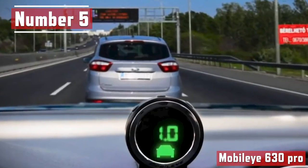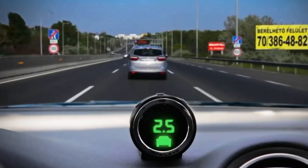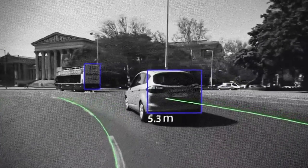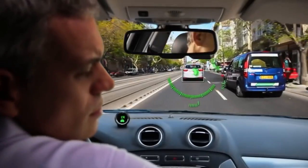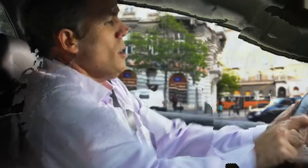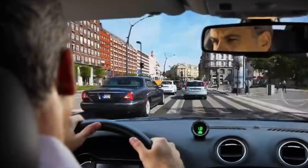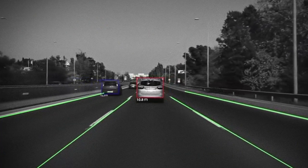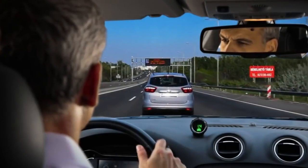Number 5. Mobileye 630 Pro. Driving on roads will become more safe with this new state-of-the-art technology. Introducing the Mobileye 630 Pro — the ADAS that was designed to give the driver some extra time to take corrective action and avoid or mitigate a collision. It determines the relative speed and, when necessary, gives a visual and audible warning of an approaching collision with the car in front. It comprises two components: a camera mounted on the windshield and a small display in front of the driver.